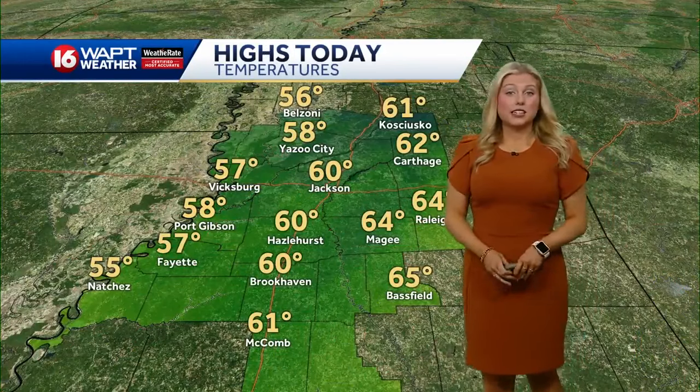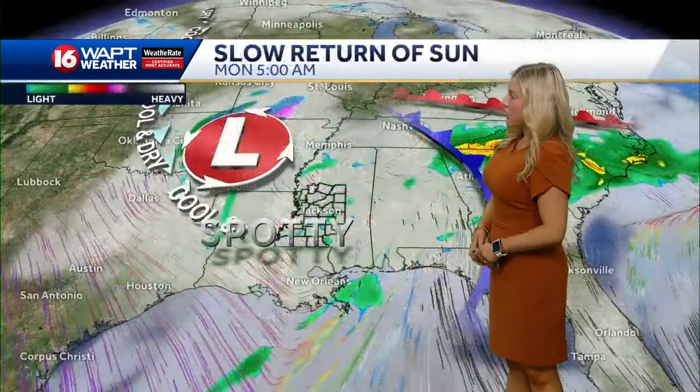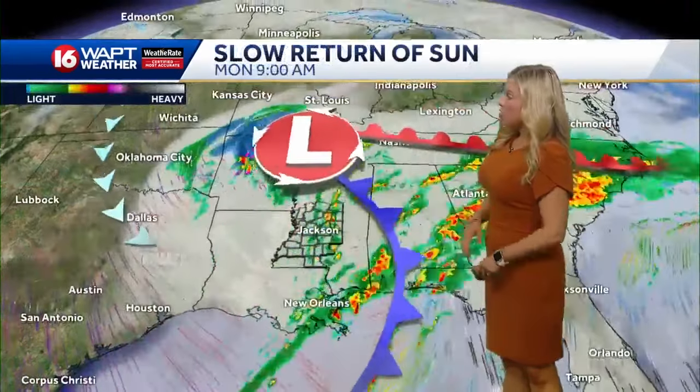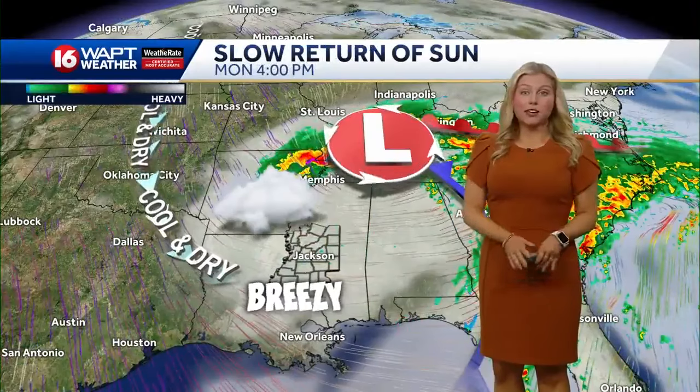We're not expecting any heavy downpours or any storm activity throughout the day today. High temperatures for the afternoon in the upper 50s to even mid 60s in some parts — 64 over in McGee, and over in Raleigh will be right around 60 degrees here in Jackson for this afternoon. A couple of spotty showers as we head into the 9 to 10 o'clock time frame this morning, expecting to stay dry towards southern parts of this state.